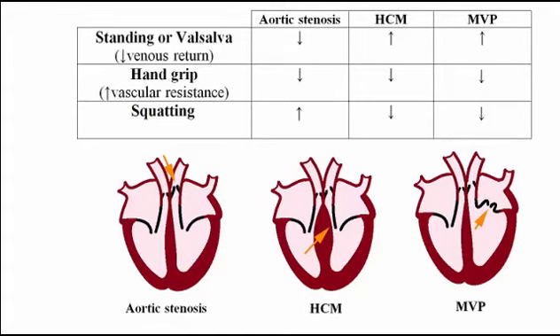In this video, I'm going to explain how the maneuvers listed here are going to affect the intensity of the murmurs associated with aortic stenosis, hypertrophic cardiomyopathy, and mitral valve prolapse. In order to understand how these maneuvers affect the intensity of these murmurs, you will first have to know how preload and afterload are affected by each one of them.